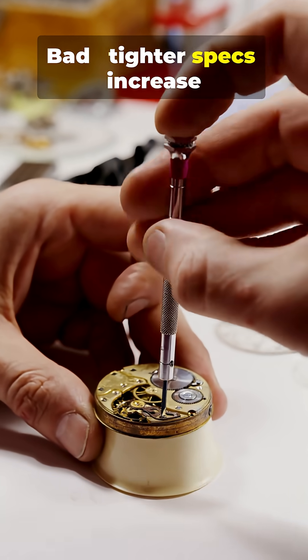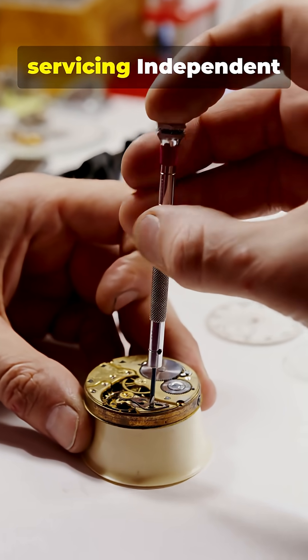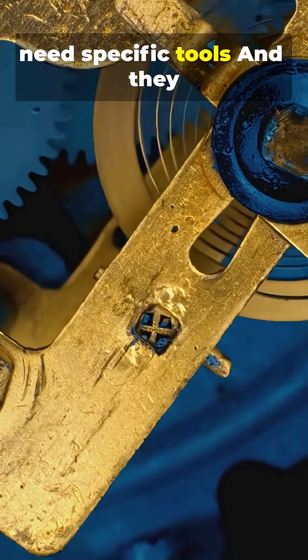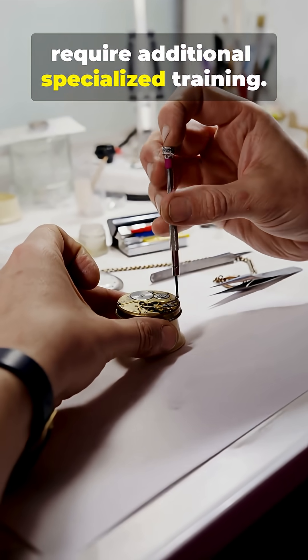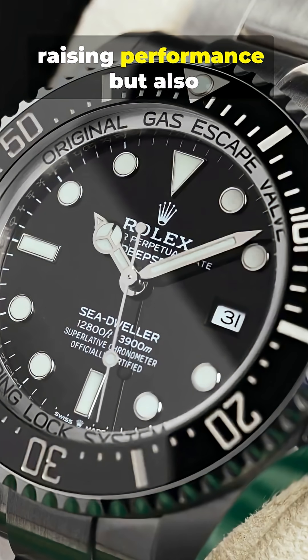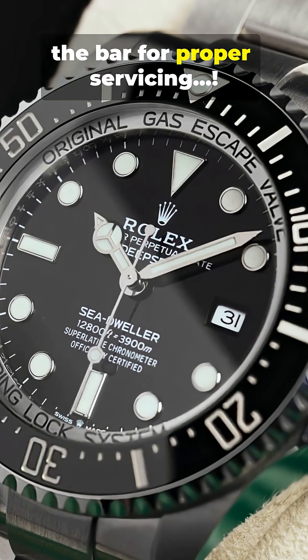Bad: tighter specs increase micro-damage risk during rough servicing. Independent watchmakers say repairs now need specific tools and require additional specialized training. So it's not that quality dropped — the tech shifted, raising performance but also the bar for proper servicing.